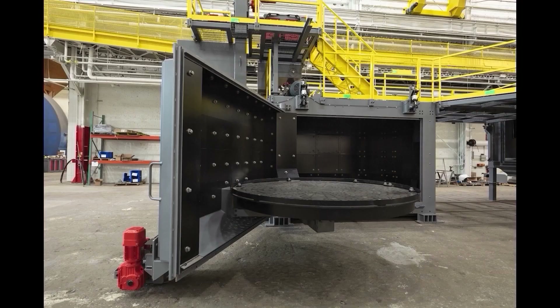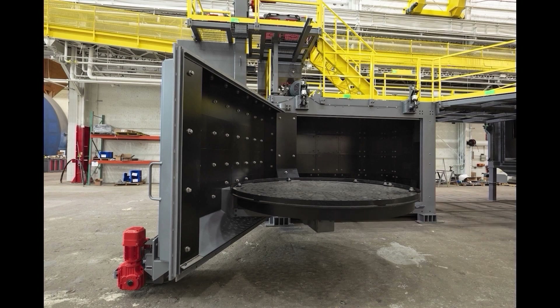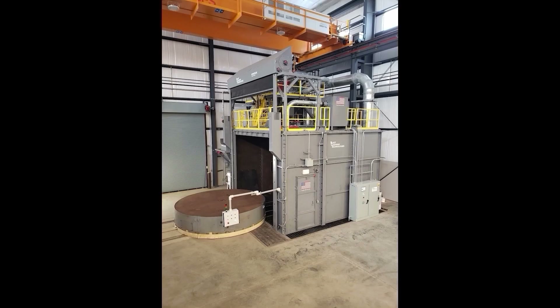BCT provides custom options when it comes to tables. This 10-foot swing table blast system features two 30-horsepower twist-lock e-wheels with a 10-foot diameter and a 15,000-pound work table, with single or double door designs available. BCT systems include well-thought-out platforms, usually with stairway access, to provide the safest possible access to critical areas.